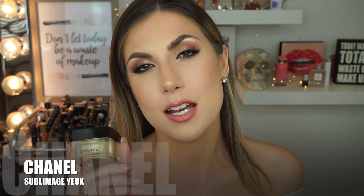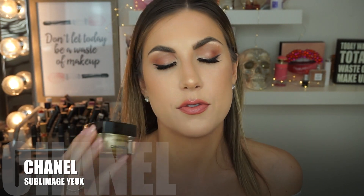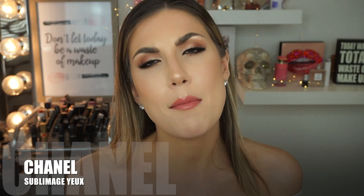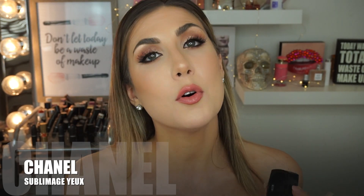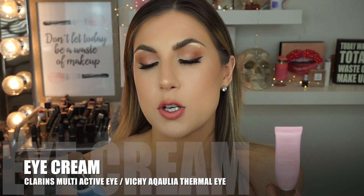Now let's talk eye creams. At night, I like to use the Chanel Sublimage Le Crème Eye Cream. It's supposed to be Chanel's top-of-the-line anti-aging eye cream — helps uplift, firm, reduce wrinkles, and hydrate. The problem is it's about $200, which is absurd. I got it as a gift and I absolutely love it, but I don't think I'll purchase it again because it's way too expensive. But if you can afford it, try it out — it's really great. I use this at nighttime because it's more rich and moisturizing.